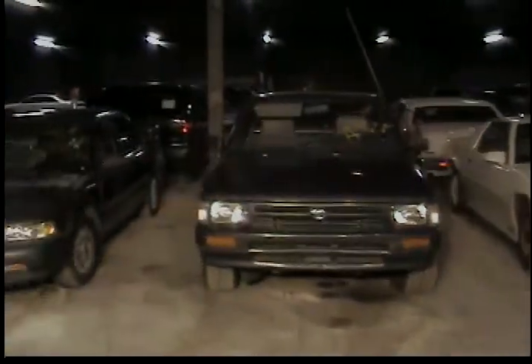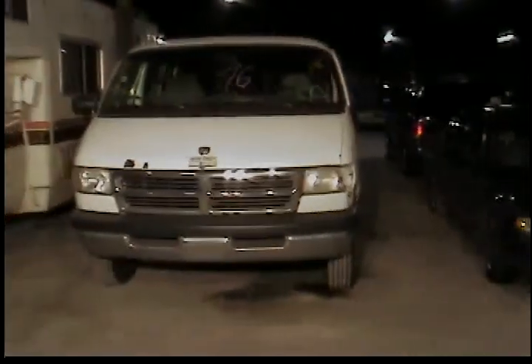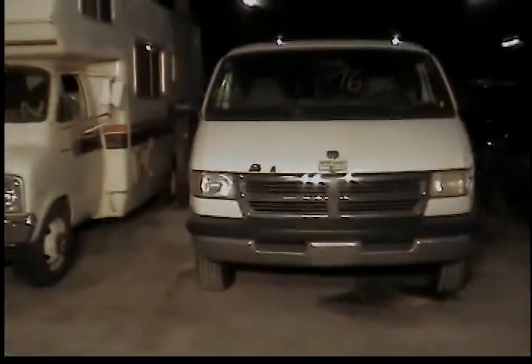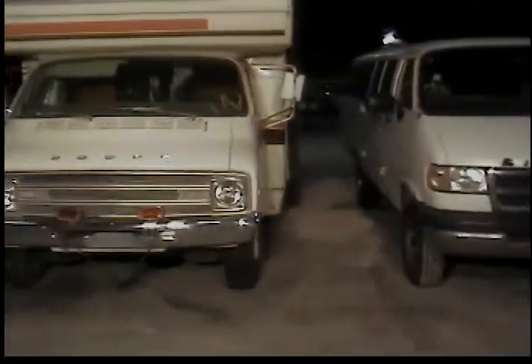Vehicle 31, 1989 Chevy Camaro. Vehicle 32, 1992 Toyota pickup truck. Vehicle 33, 1990 Honda Accord. Vehicle number 34 is a 1996 Dodge Ram Van. And number 35 is a 1977 Dodge Tioga Motorhome.